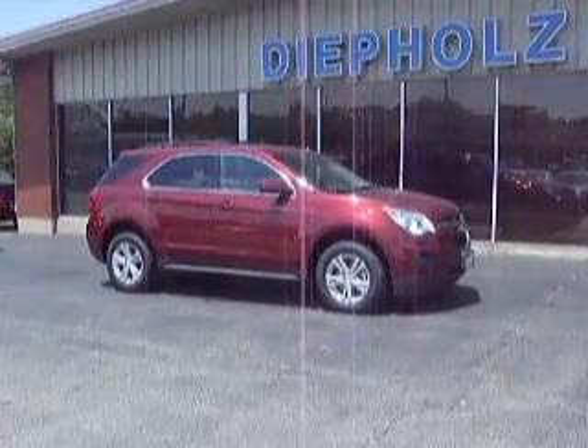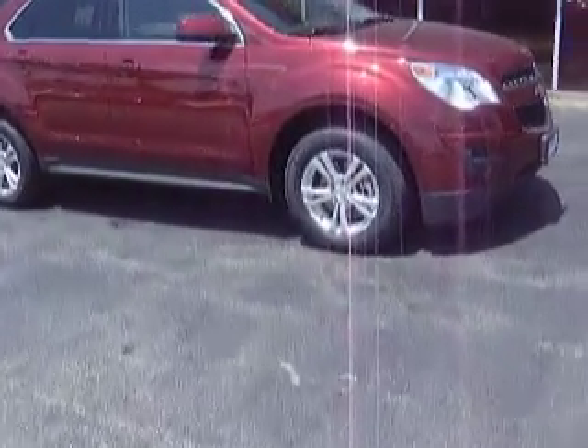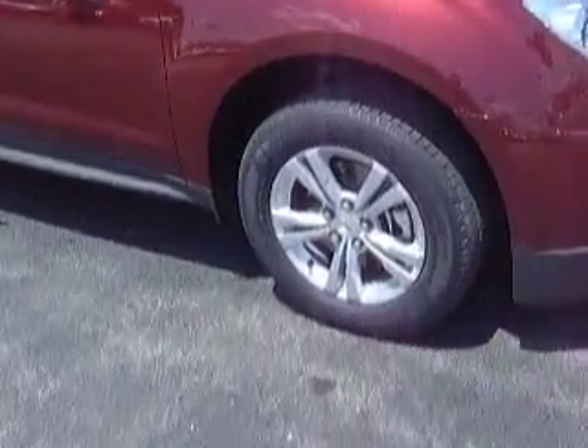People's Auto Group would like to walk you through the 2012 Chevy Traverse. We've got the alloy rim package.